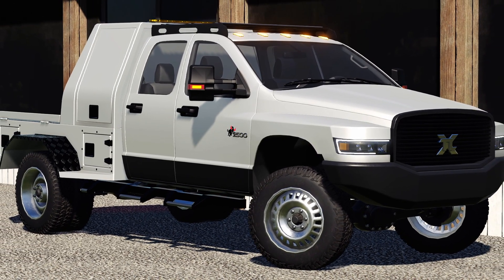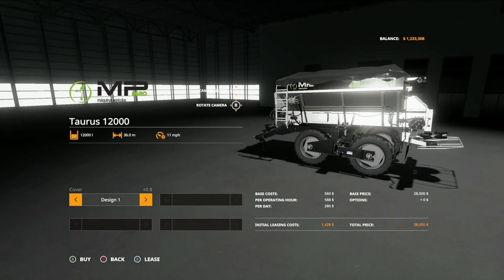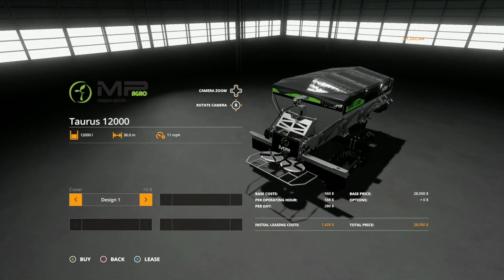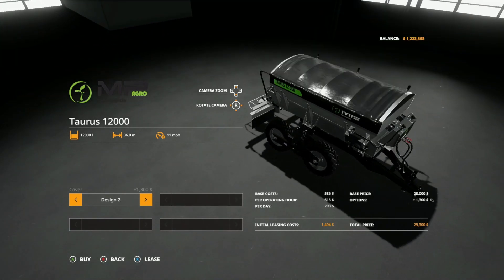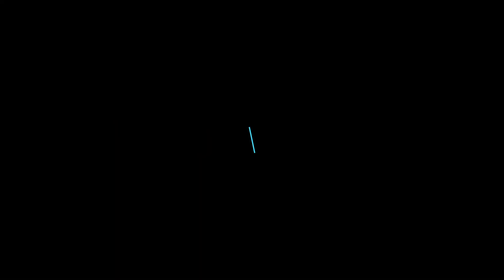Now let's get into the new mods. The first new mod for all platforms today is the MP Agro Tourist 12000 from Connect Modding. This holds up to 12,000 liters, 36.0 working meters, costs 28,000, and has amazing detail. It comes with a cover, design one, and design two — 14 slots — and does fertilizer, lime, or manure.